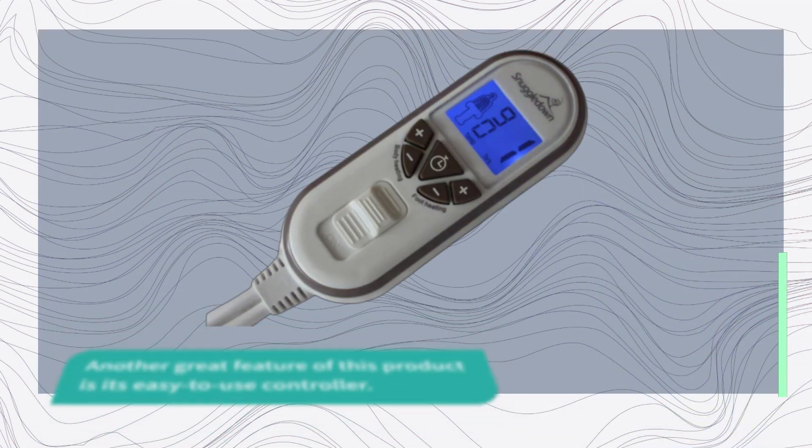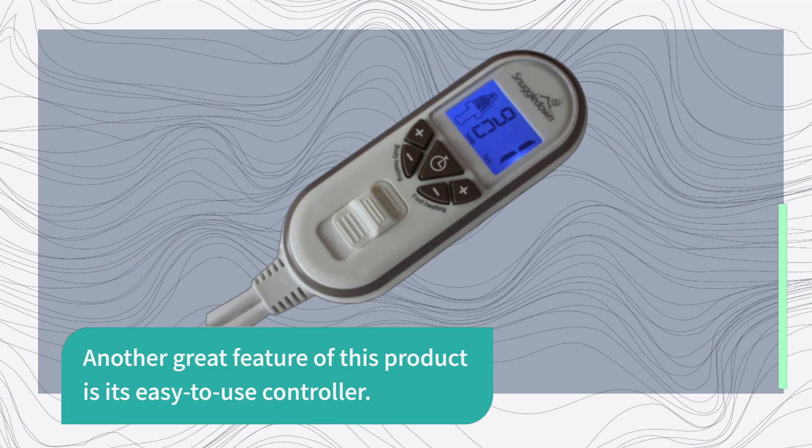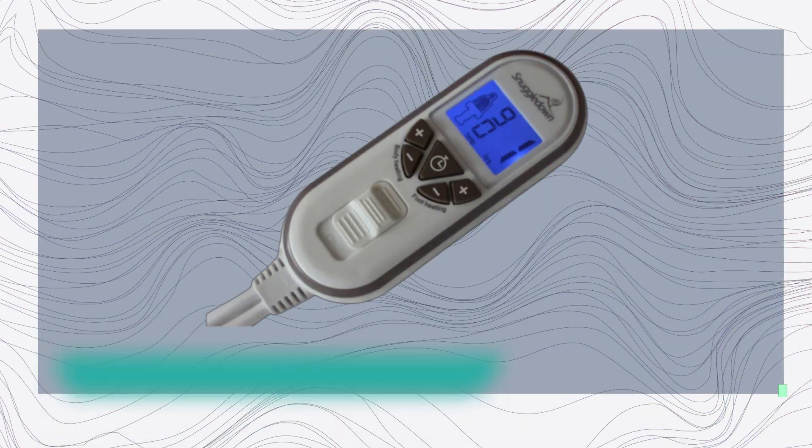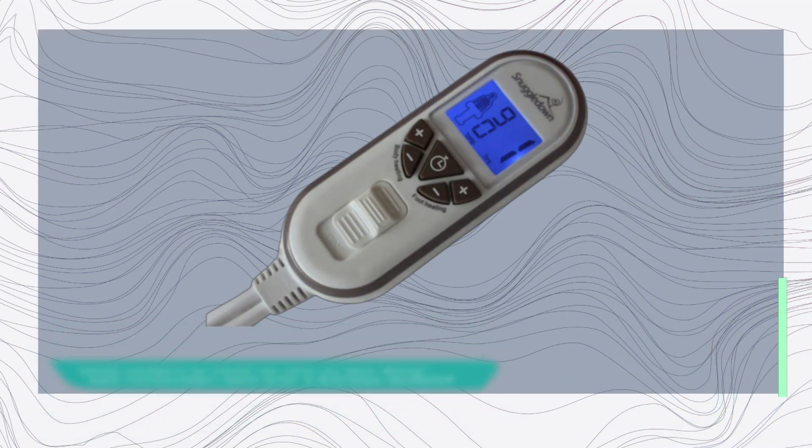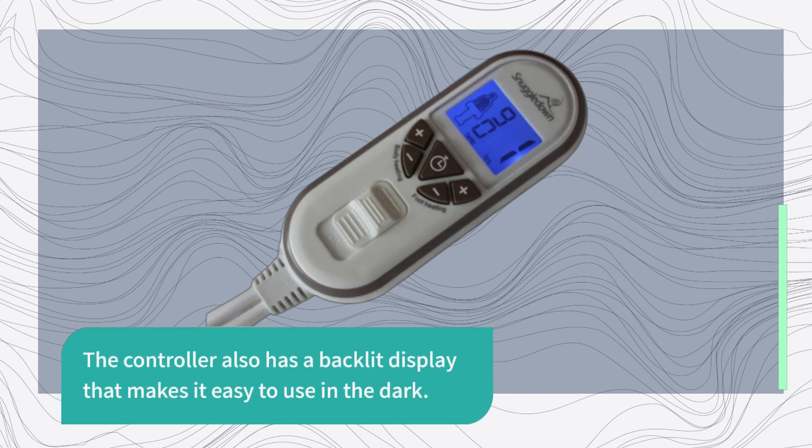Another great feature of this product is its easy-to-use controller. The controller is simple and intuitive, with easy-to-understand buttons that allow you to adjust the temperature quickly and easily. The controller also has a backlit display that makes it easy to use in the dark.